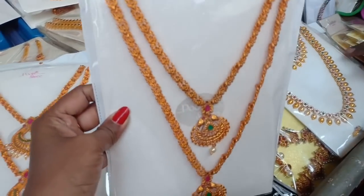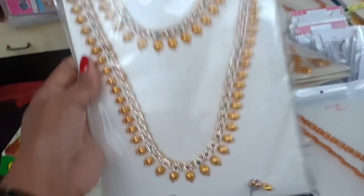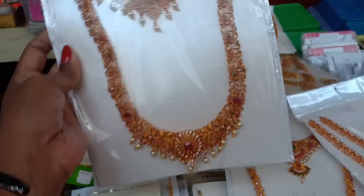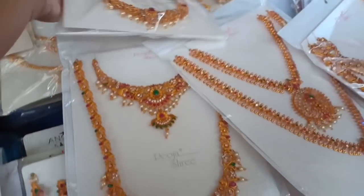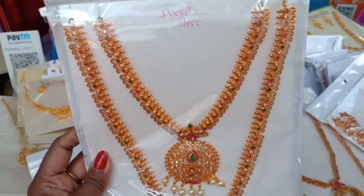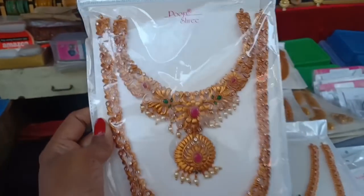This is also the same price. This is mostly street shopping — you can bargain. We have to buy this at 1,100 rupees. There is a stone set at 520. This is 1,000 and there is a brand of jewelry.